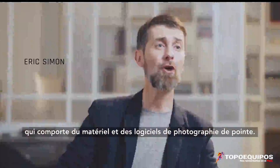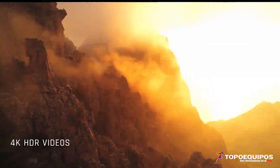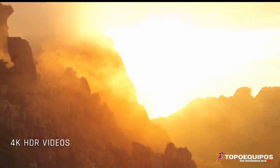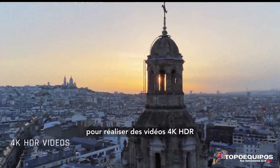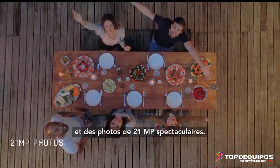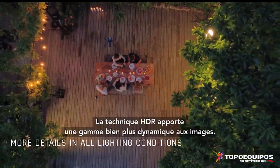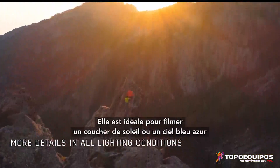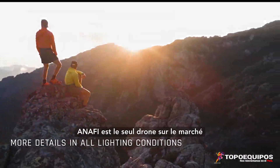Anaphy is a flying camera that contains cutting-edge photography software and hardware. Its integrated camera uses a latest generation sensor for spectacular 4K HDR videos and 21 megapixel photos. HDR adds a far more dynamic range to the image — it's ideal for filming a sunset or a bright blue sky with exposed backdrops.